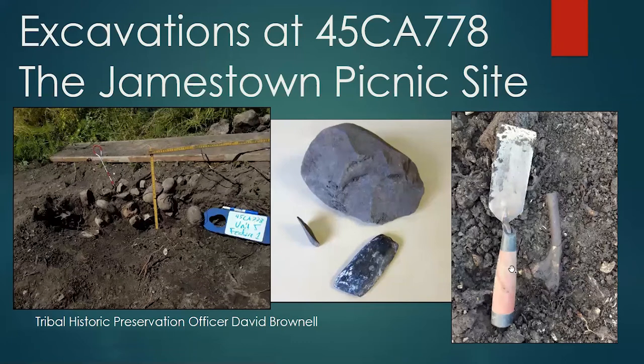Today we're going to be talking about excavations at the Jamestown Tribe Picnic Site, which is the name we gave this archaeological site. The Smithsonian Trinomial or archaeological site number is 45CA778. That simply means 45 is the designator for the state of Washington, CA is Clallam County, and 778 means it's the 778th archaeological site recorded in Clallam County.